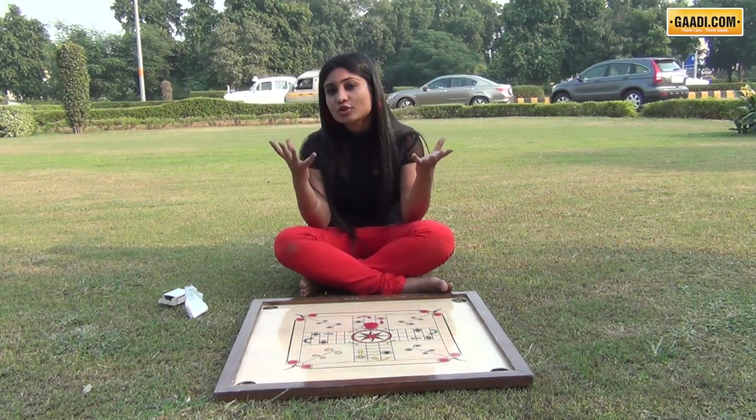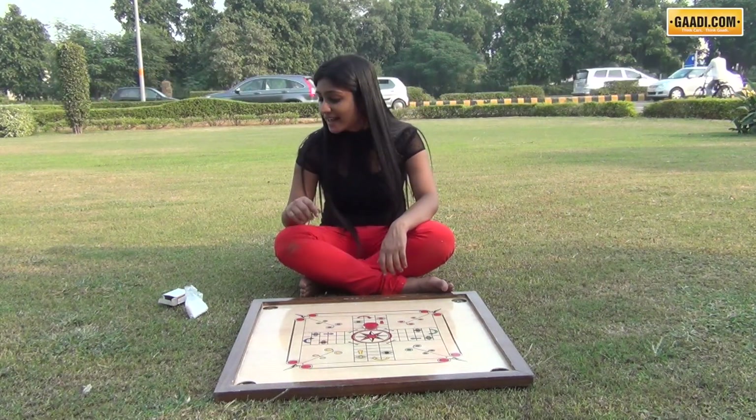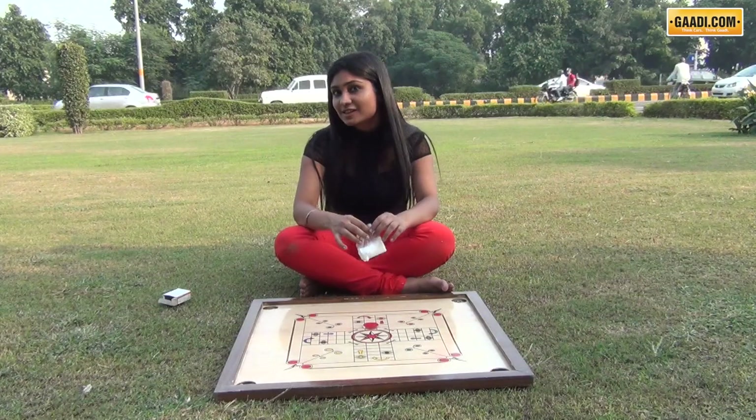Because the friction caused by the board opposes its motion. Similarly, in an engine, all moving parts are opposed by friction.